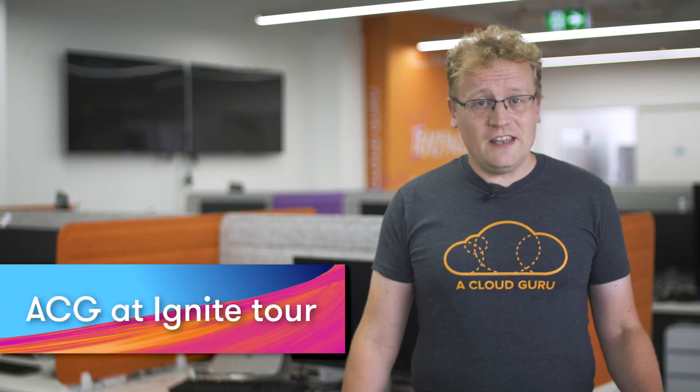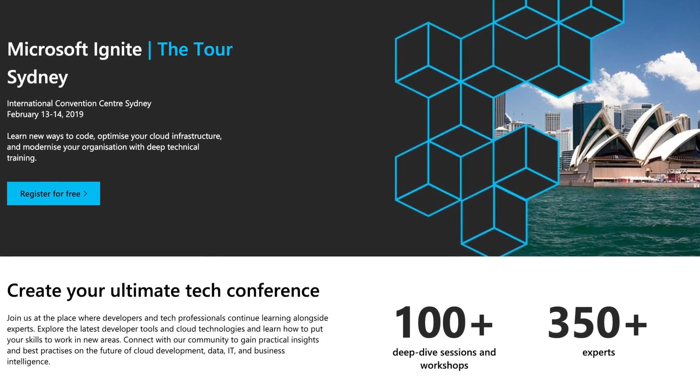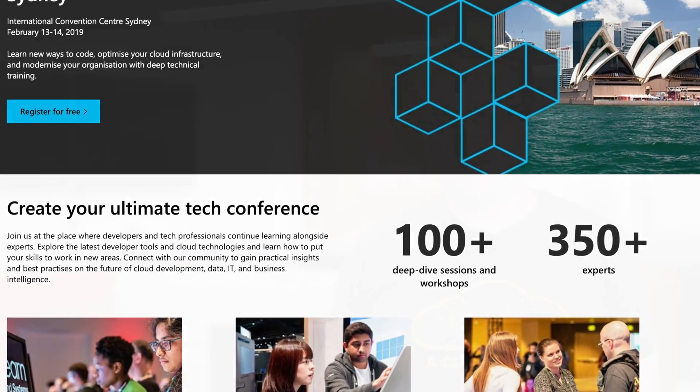If you didn't make it to Microsoft Ignite in Orlando in September, the Ignite Roadshow is the next best thing, coming to a bunch of cities around the world. The tour showcases the best features and products announced back in September. It's a great way to get firsthand knowledge of anything Microsoft, including Azure. On the 13th and 14th of February, the tour comes to Sydney and the ACG team will be there to meet everyone, answer your questions about cloud training, and get your input on what you want to see more of in the Azure space for training.